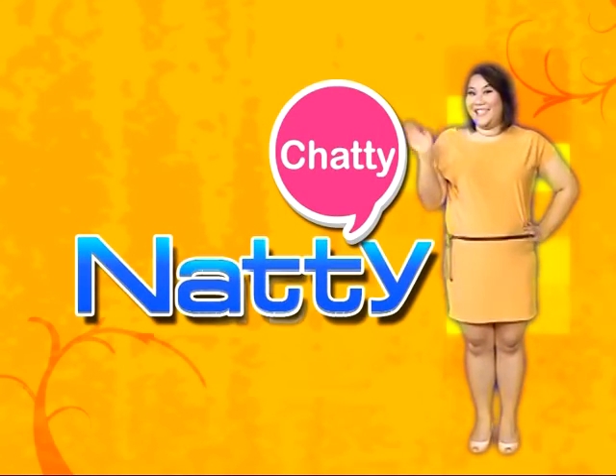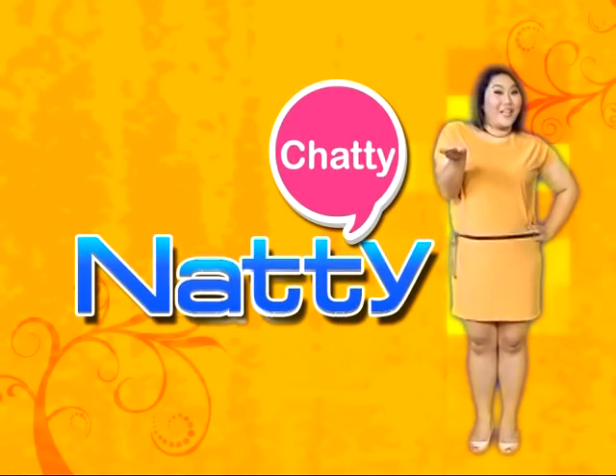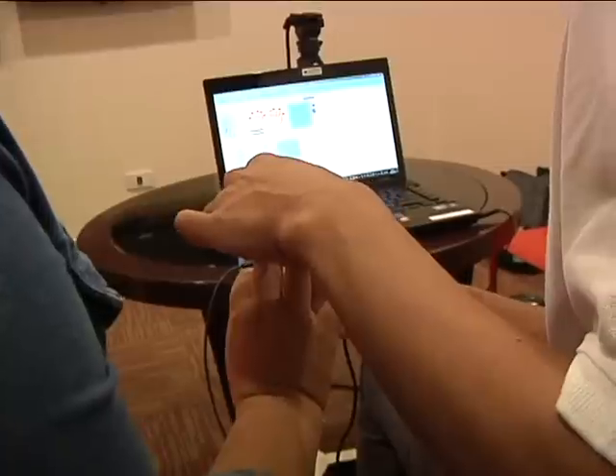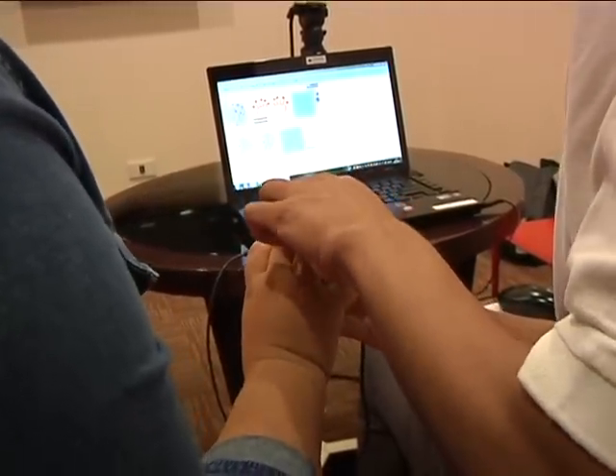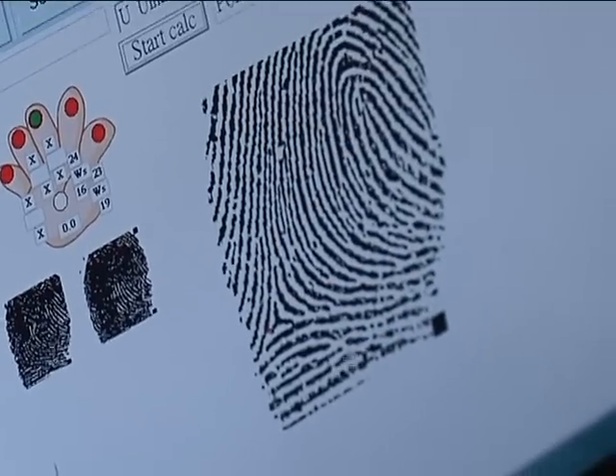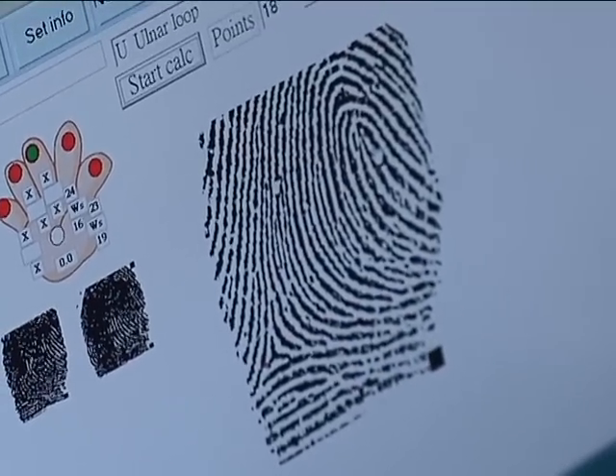Shady Nettie. Did you know that fingerprints are more than just lines on your fingers? Shady Nettie today will take you to discover the methods of decoding a person's potential through fingerprints with the director of MyDNA Thailand.